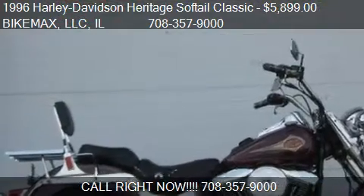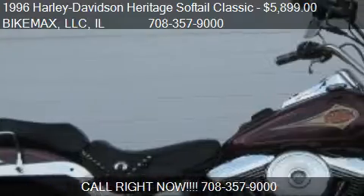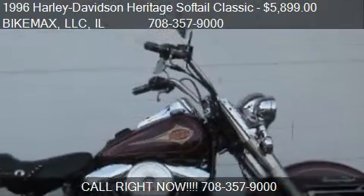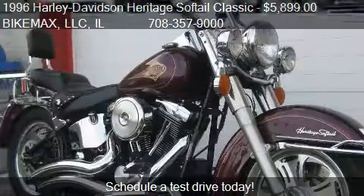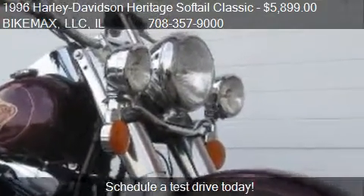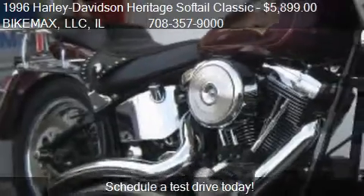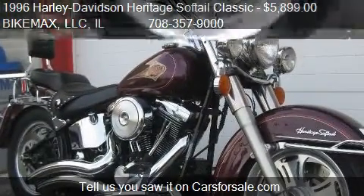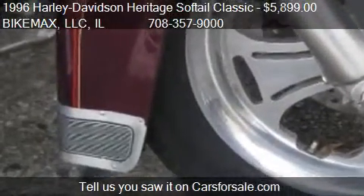This 1996 Harley-Davidson Heritage Softail Classic is offered by Bikemax LLC, priced at $5,899. This Heritage Softail Classic is ready to sell, with just over 29,481 miles.